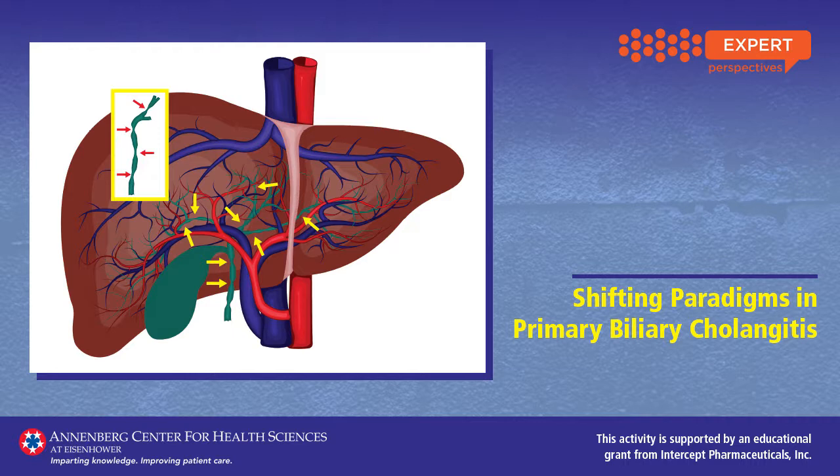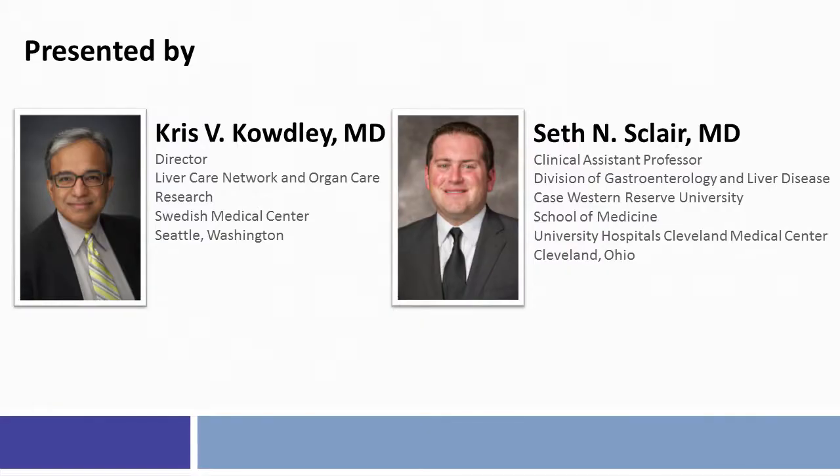The approval last year of obeticholic acid for the treatment of PBC, either in combination with ursodiol or as a single therapy, provides us with another and promising treatment option.